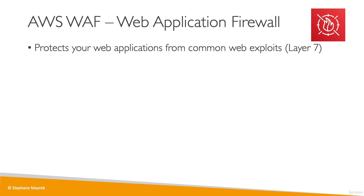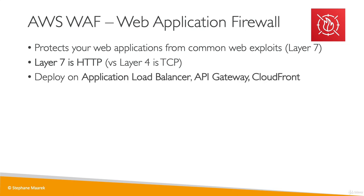Next, we have the web application firewall, WAF. This is to protect your web applications from common web exploits at layer 7 — layer 7 is HTTP, whereas layer 4 was TCP. Because it operates at layer 7, it can be deployed only on HTTP-friendly devices: your application load balancer, your API gateway, and CloudFront.